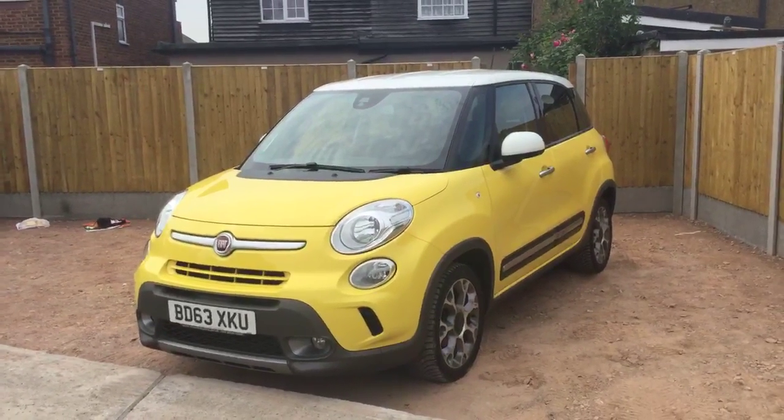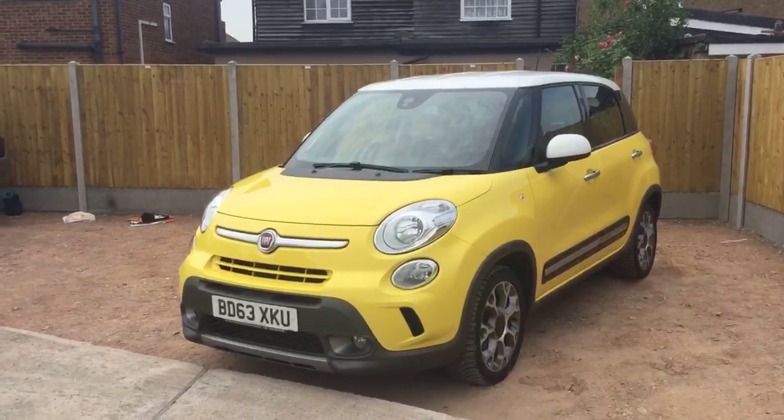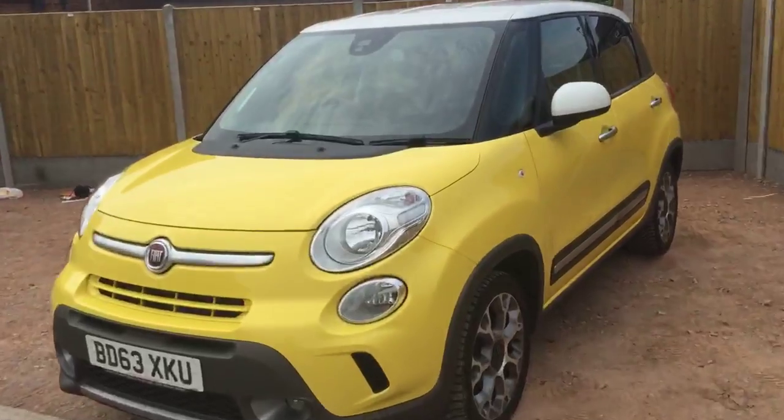Now available on McAfee Cars: a 2014 Fiat 500L 0.9 Trekking Twin Air with 105 horsepower in yellow.